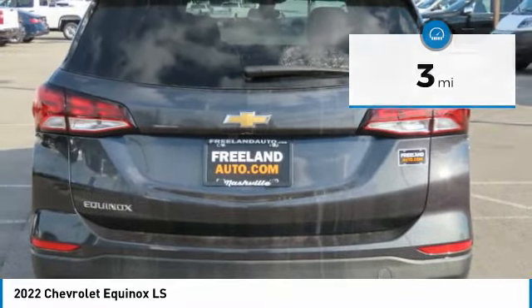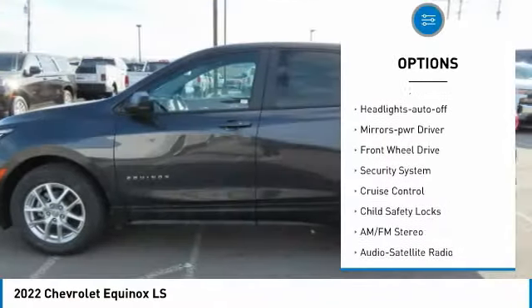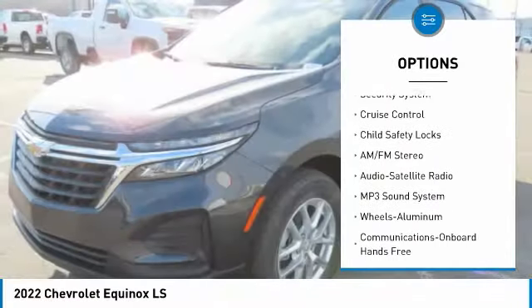Here are some of this vehicle's great options: aluminum wheels, heated inside mirrors, traction control, remote keyless entry, headlights auto-off.